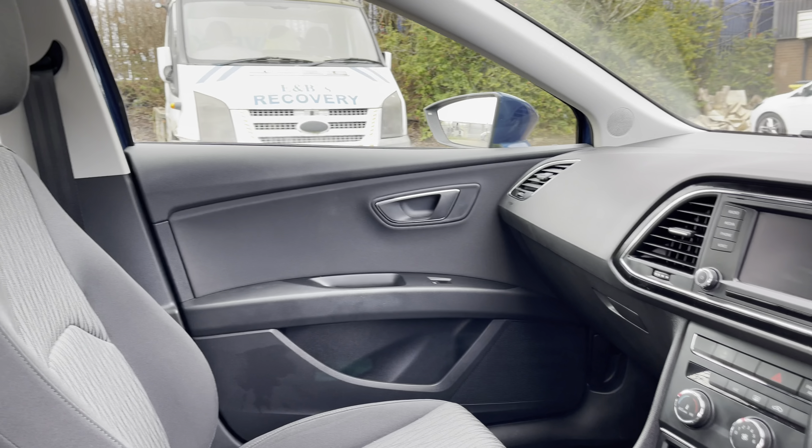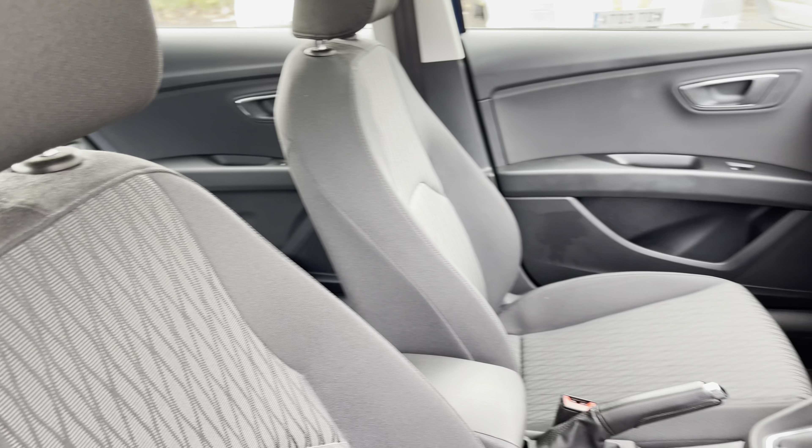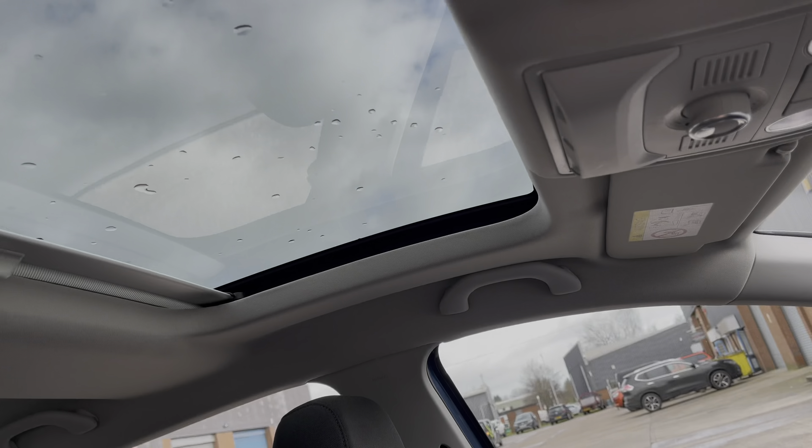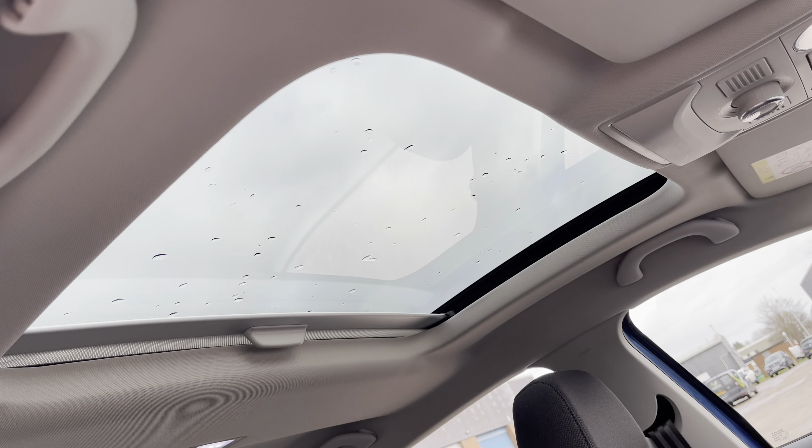Into the front now, we can take a look at the gorgeous dashboard on display in this vehicle alongside some of the interior trim inlays. We also have the stunning front seats which provide for an incredibly comfortable journey for both driver and passenger.